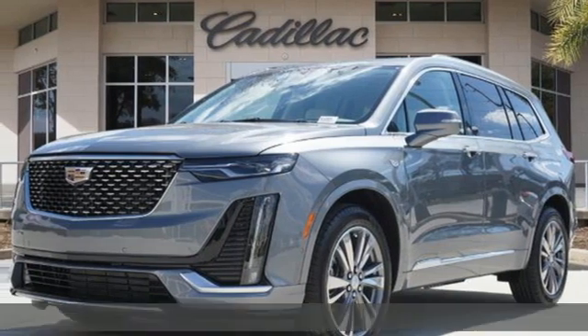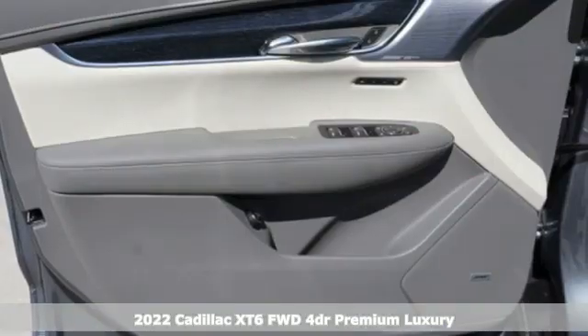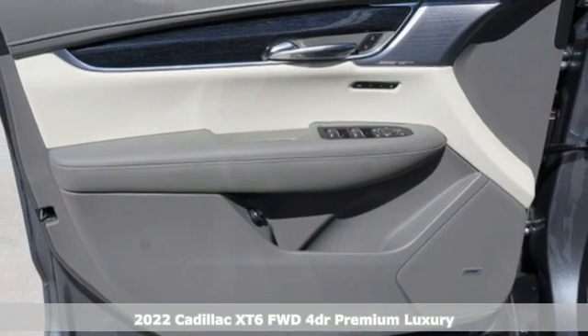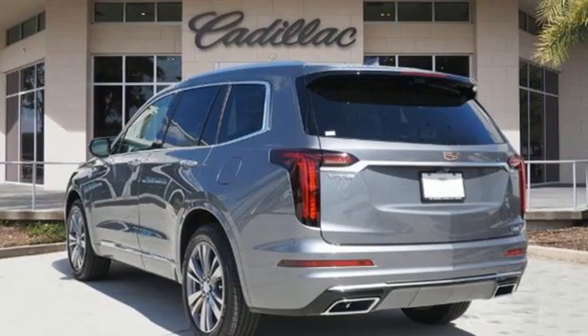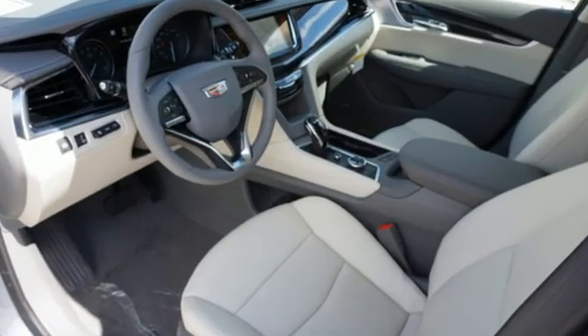It's a new 2022 Cadillac XT6. No matter where you look, no matter where you sit, the XT6 is always just right. And with features like these, every drive is a pleasure.